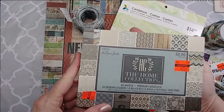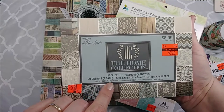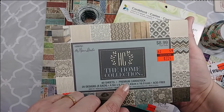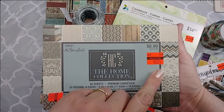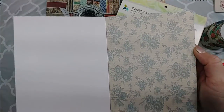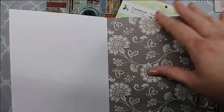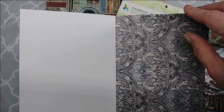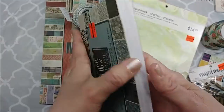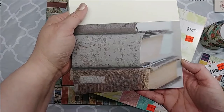Then I picked up a Paper Studio 4.5 by 6.5 paper pad — 20 designs, four of each design, 80 sheets total, premium cardstock. Originally $8.99, reduced down to $2.24. It's called the Home Collection. These are just some really pretty patterns that I think would make really nice backgrounds for matting photos or images for journaling cards and such.